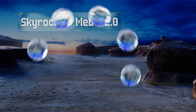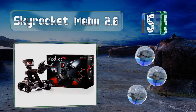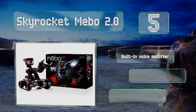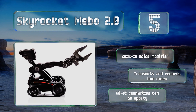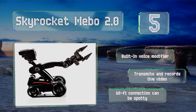Coming in at number five, children can start practicing now for the increasingly virtual world they'll be living in when they grow up by using the Skyrocket Mebo 2.0 to roam around the house, interact with other family members, and retrieve objects using its fully articulated arm. It's equipped with a built-in voice modifier and both transmits and records live video, but its Wi-Fi connection can be spotty.